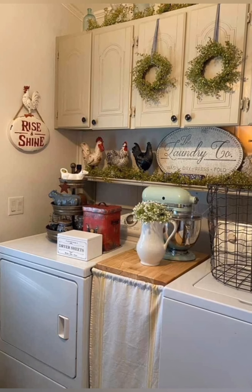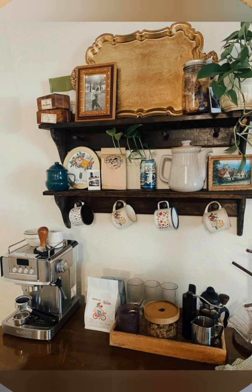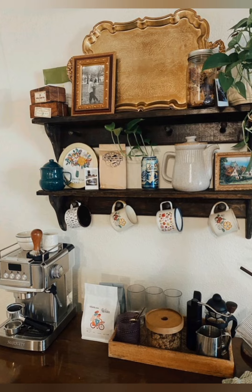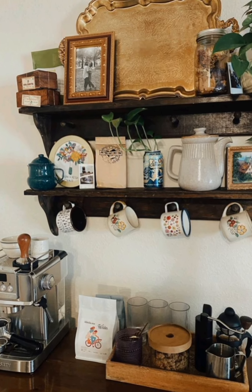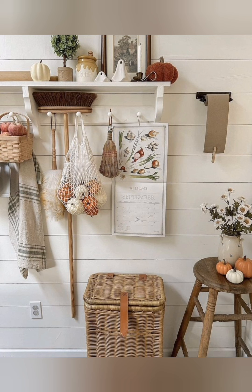Create a rustic fireplace mantel: decorate your fireplace mantel with a mix of vintage items like antique candlesticks, old books, or vintage picture frames. Use driftwood or a wooden piece for the mantle to add rustic texture.